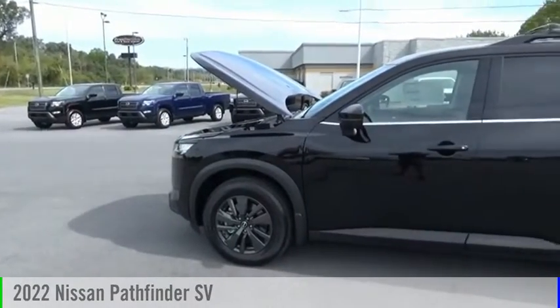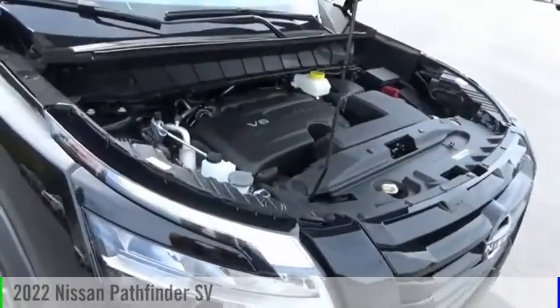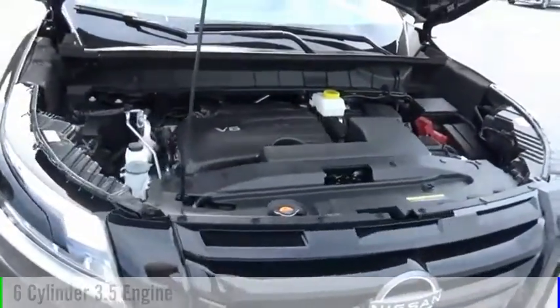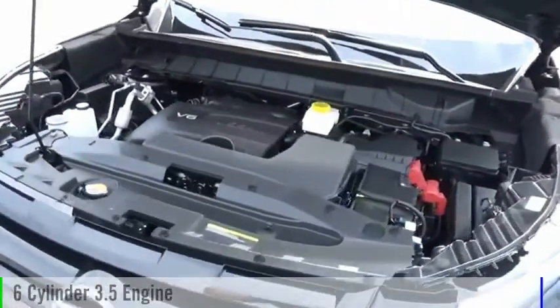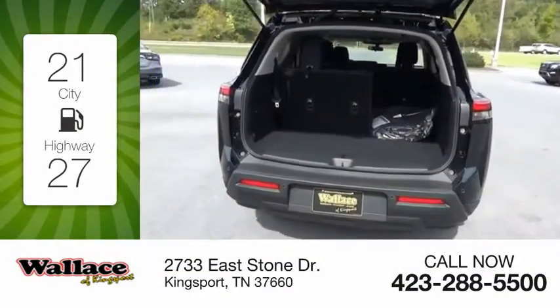Looking for the right vehicle? Check out the 2022 Pathfinder. This vehicle is powered by a four-wheel drive, six-cylinder, 3.5-liter engine. Great fuel efficiency saves you money by requiring fewer trips to the gas station.